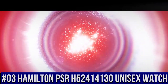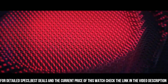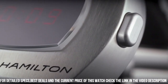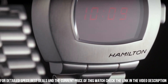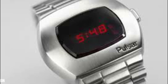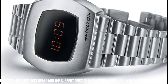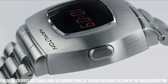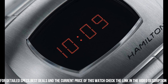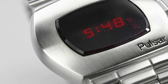Number 3. Hamilton PSR H52414130 Unisex Watch. The watch itself is fantastic. Gorgeous dial — black digital dial. Silver tone stainless steel case with a silver tone stainless steel band. Quartz movement. Water resistance fixed bezel. Scratch resistant sapphire crystal. Solid case back. Fold over clasp, pull-push crown. Case diameter 41mm, case thickness 13mm, band width 24mm, band color silver tone. Dial color multi-color. Item weight 4.59 oz. Movement quartz. Wow, what a great piece — worth every penny!